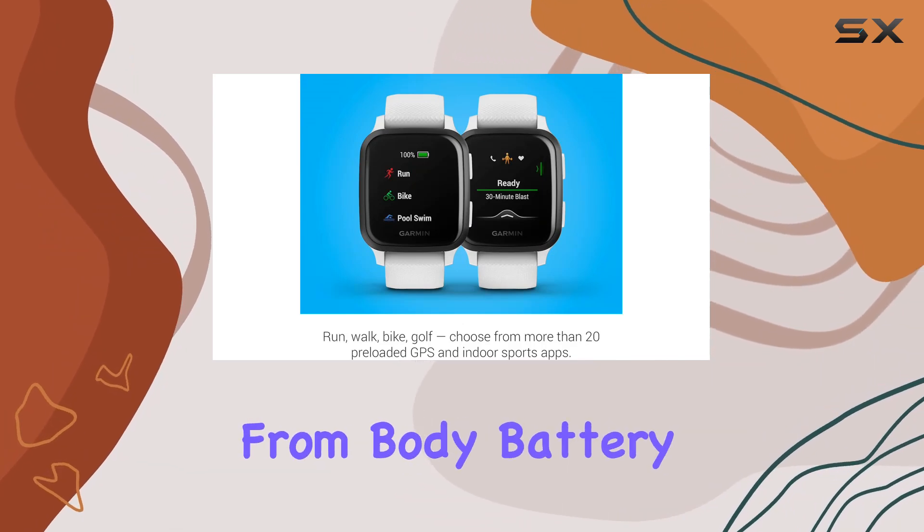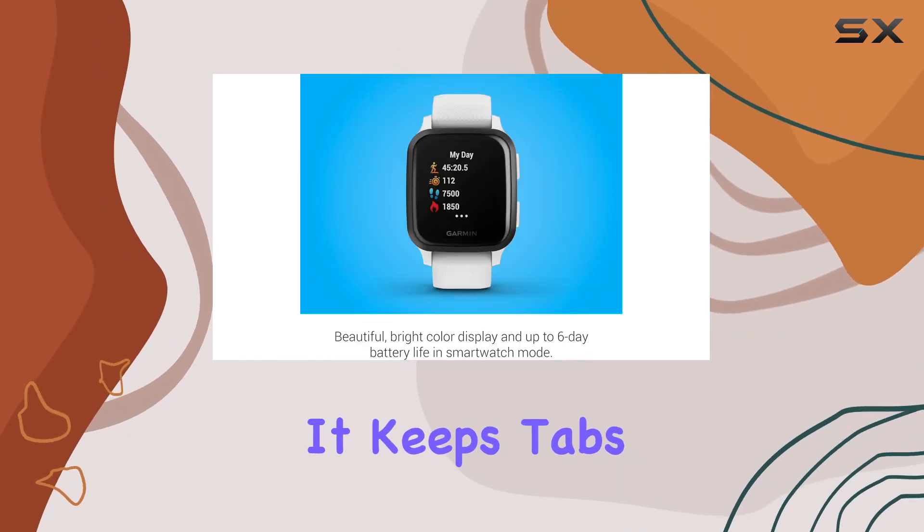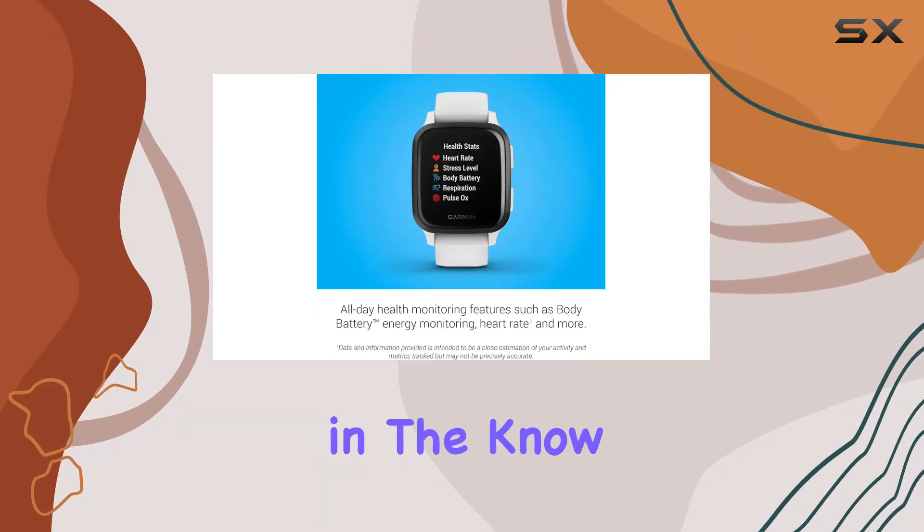Health monitoring is comprehensive, covering everything from body battery energy levels to respiration, stress, and even menstrual cycles. It keeps tabs on your heart rate 24-7, ensuring you're always in the know about your fitness levels.